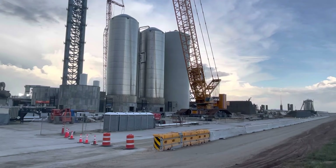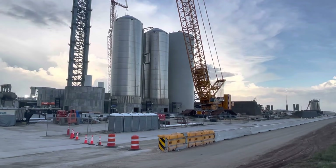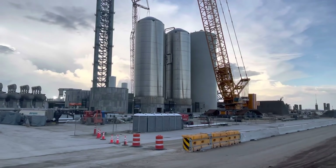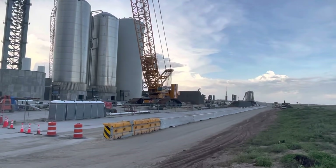I think there's a road closure scheduled for later this week — maybe tomorrow, maybe Friday. It's exciting, and this is the morning update.